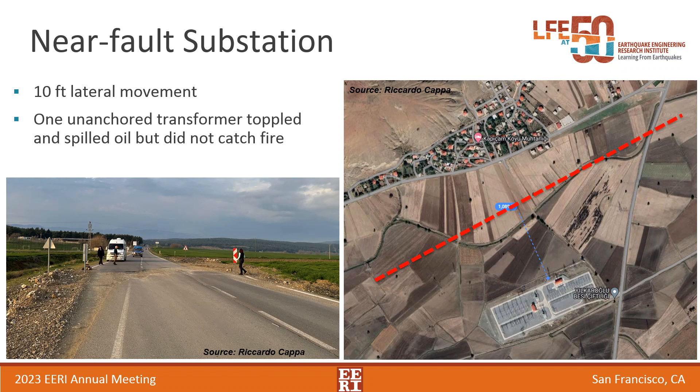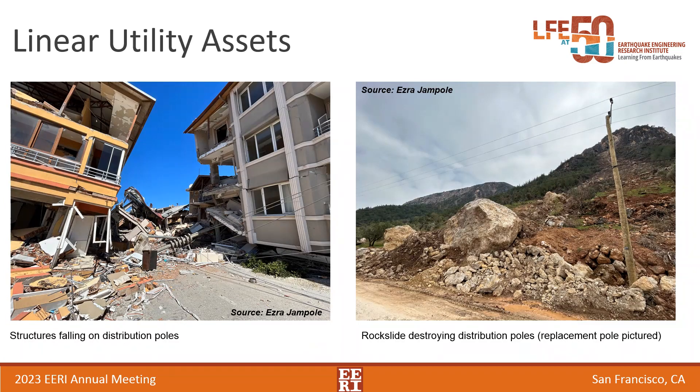I'll continue the trend of talking about electrical assets but move on to linear utility assets — transmission and distribution lines. I'm glad that was raised because there were conflicting stories about how these assets performed, and that was our experience as well. We'll see examples of poor performance often from interactions with other elements. On the left-hand side, in Antakya, you can see a utility pole that was hit by a building collapsing on top of it. This was very common in Antakya, with structures also hitting conductors that then pulled down the poles around them. In some instances equipment fell off, but mainly it was things falling on the poles and conductors.